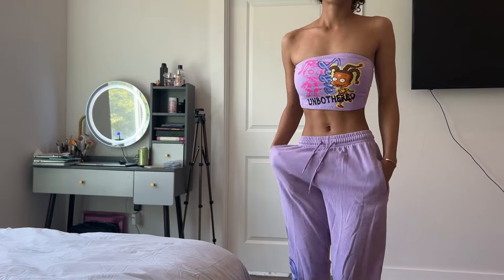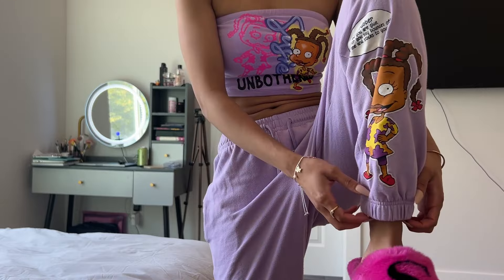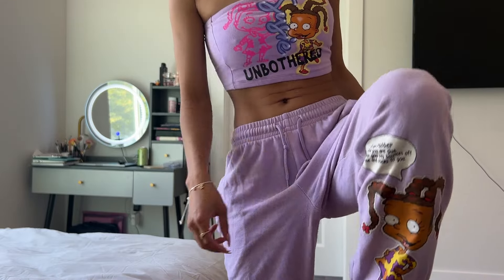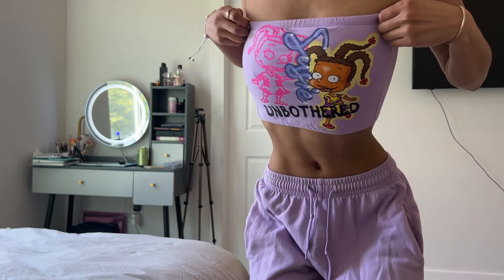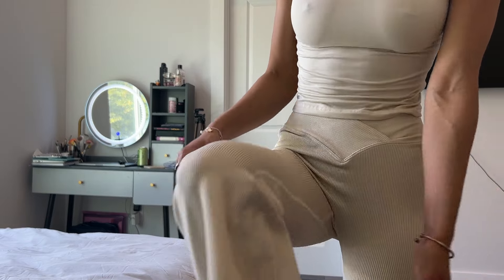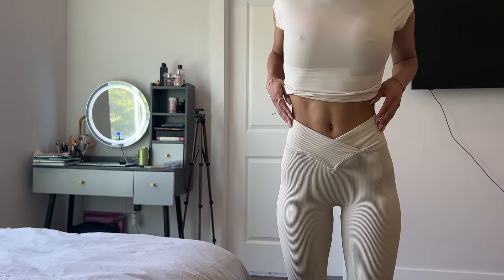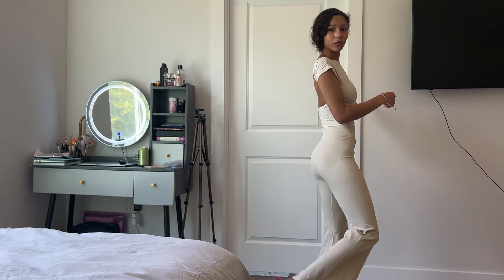This one is gray with a flare at the bottom — very cozy. It has big pockets and the shirt is ribbed, with a crossover at the top.